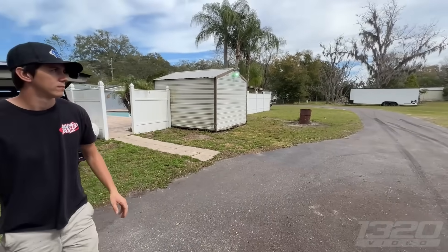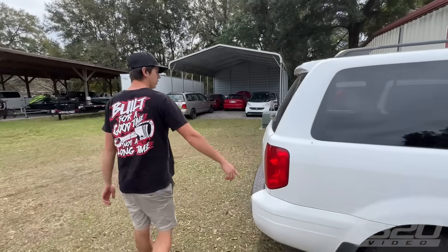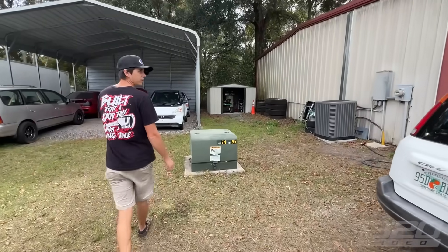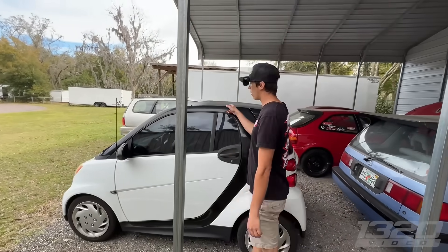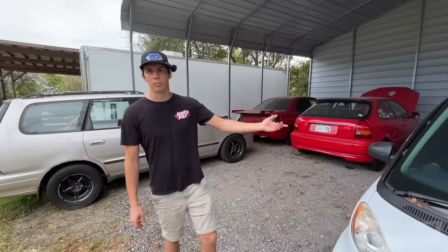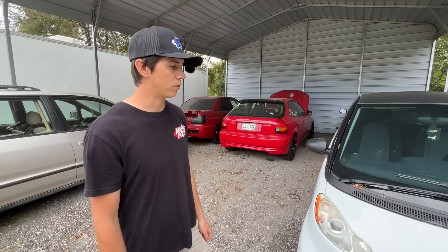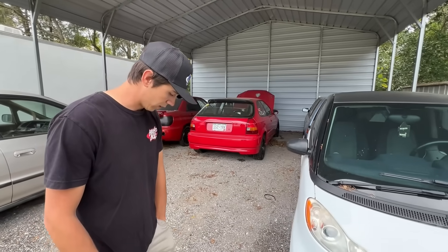Over here is just a Honda Pilot — that's Ryan's, just what he drives to work every day. That's a CRV — those are their dailies. Big Honda guys out here. This right here is our smart car — it's a push vehicle for the MR2. When the MR2 has the billet engine in it, we need a push car to push it to and from the lanes because it has no cooling system.